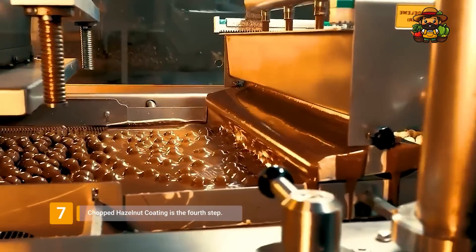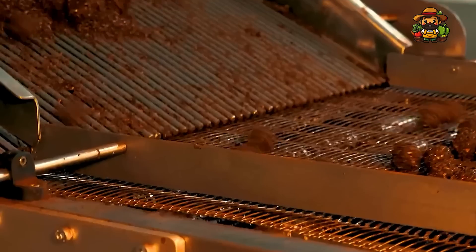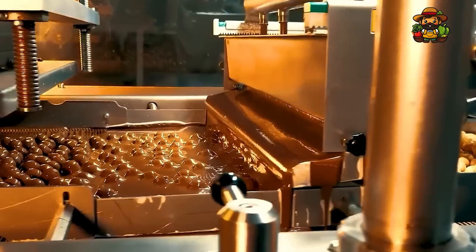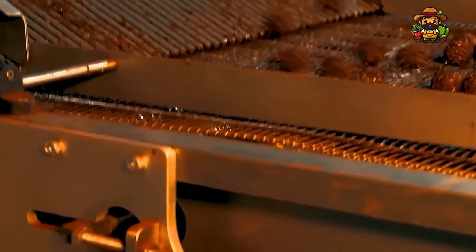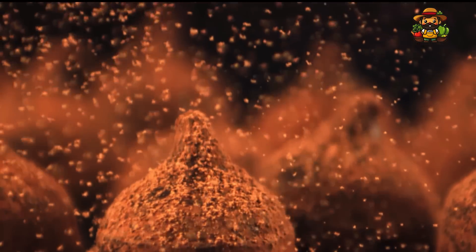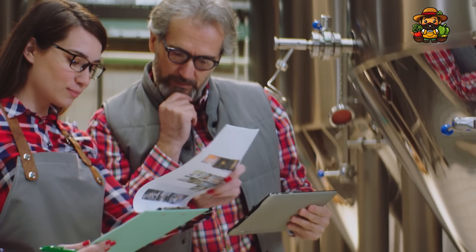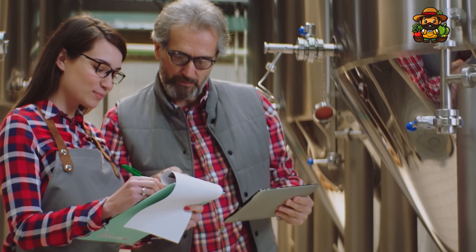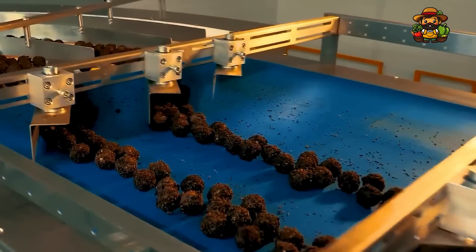Immediately after the wafer balls have been covered with the first layer of milk chocolate, they proceed to the coating of chopped hazelnuts. This step is responsible for the distinctive crunch that Ferrero Rocher is known for. The chocolate-covered wafer balls, still warm, are rolled in finely chopped hazelnuts. As the chocolates travel along the conveyor belt, the chopped hazelnuts are sprinkled on top by automated machines, and the remaining nuts are brushed off to ensure a uniform coating. AI sensors measure the amount of hazelnut coating applied to each chocolate, making real-time adjustments.